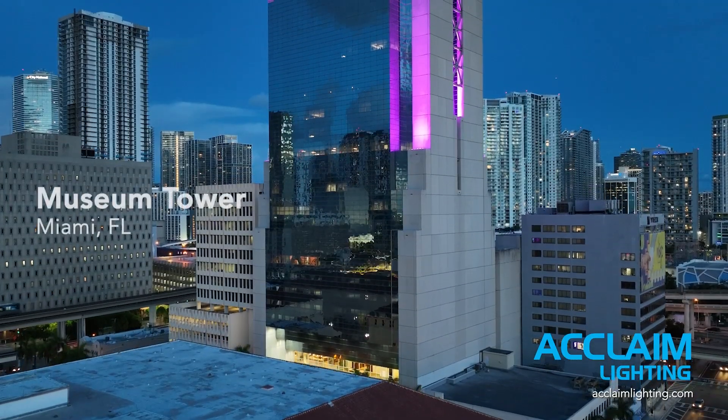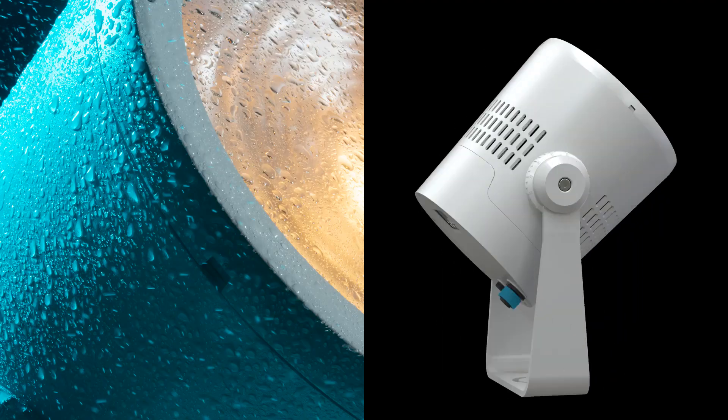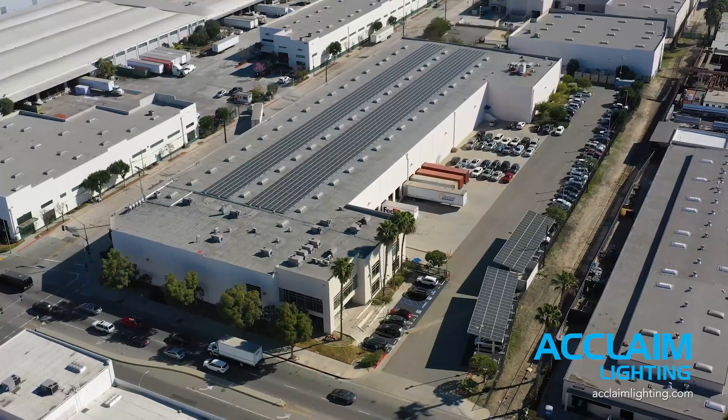You create some of the most dynamic, inspiring lighting designs. Unity is here to make it happen. This is Unity. We are Acclaim Lighting. We are leading the way.